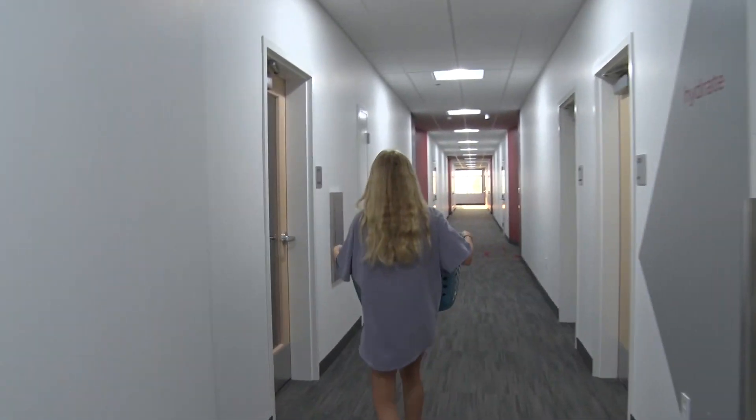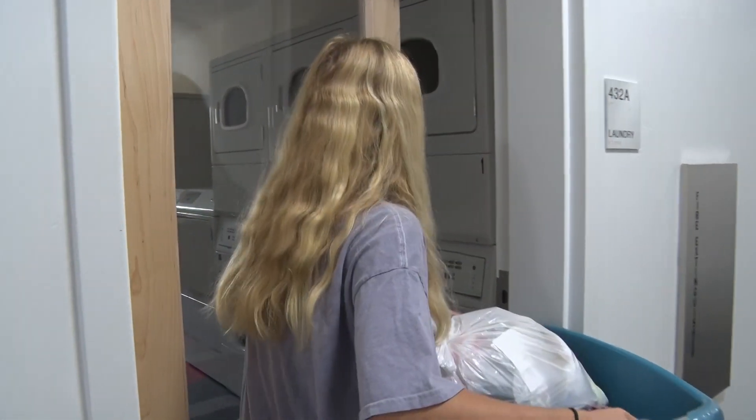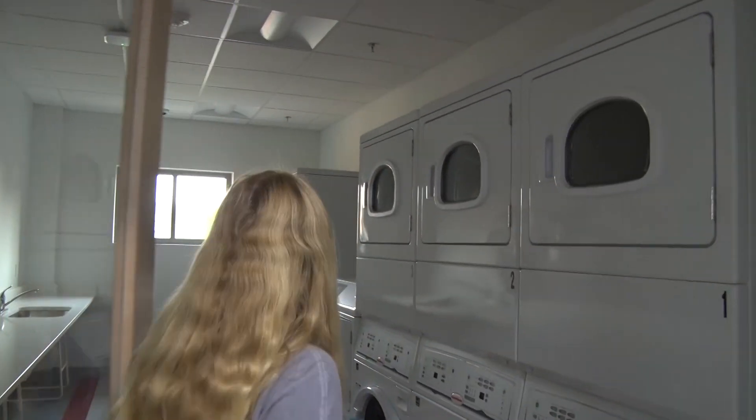Even those students who have lived in other campus housing say this is by far the best. I think both buildings definitely have their positives and negatives. I like that this building has full-size beds. I think the living room and kitchen area has a lot more space. Bedrooms seem a lot smaller, but it's probably just because of the full-size bed. The closet's definitely bigger, which is nice.